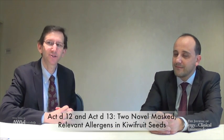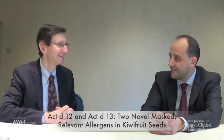Hi, this is Scott Sischer, Associate Editor of Journal of Allergy and Clinical Immunology, and I'm joined here today with Dr. Oscar Palomares, who is the Ramon y Cajal Research Associate in the Department of Biochemistry and Molecular Biology, School of Chemistry in Complutense University of Madrid. We're here today to discuss your paper, your co-author on Acti D12 and Acti D13, Two Novel Masked Relevant Allergens in Kiwifruit Seeds.